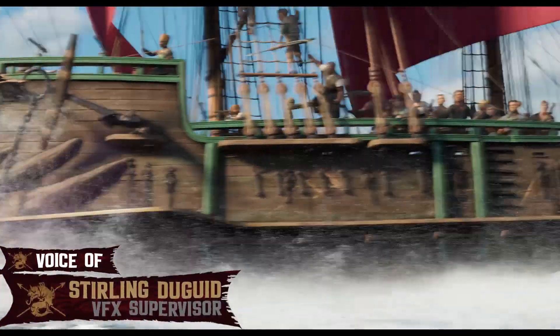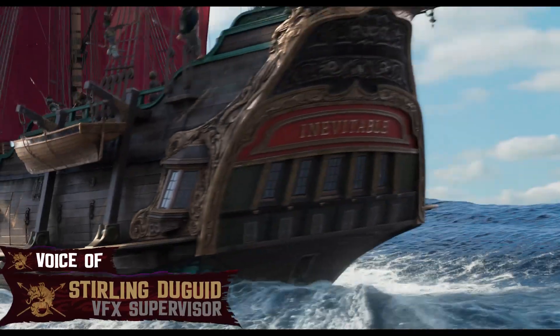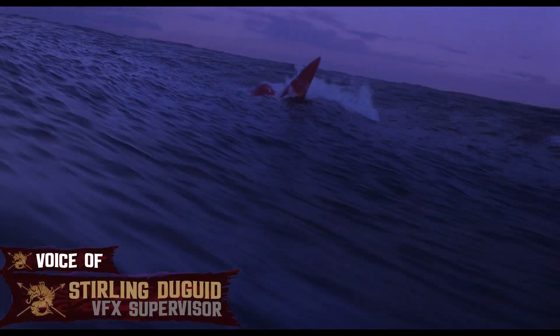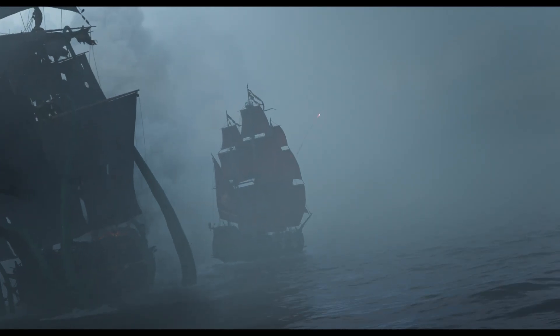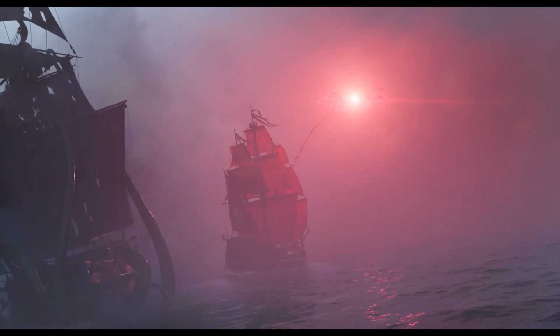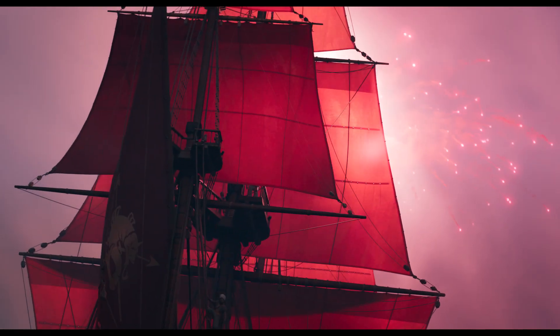For The Sea Beast, we were challenged to tell a story that spends much of its time on the open ocean. In capturing the beauty and power of this watery landscape and these fantastic characters, our team pursued an authentic, cinematic approach to every scene.